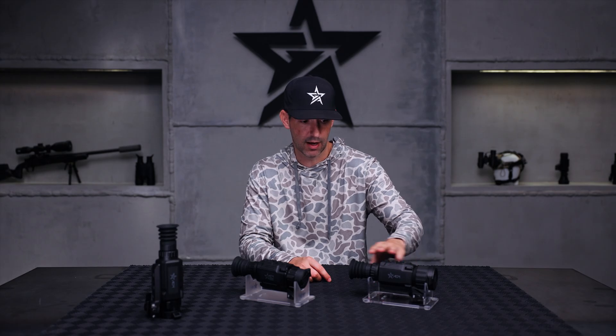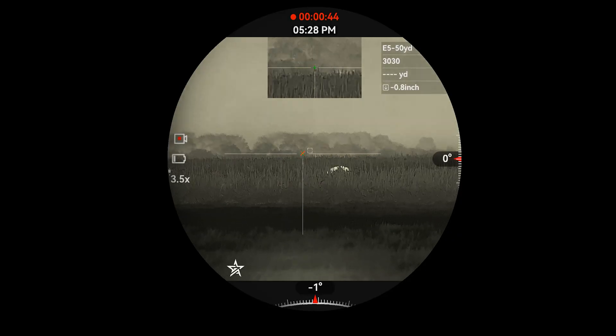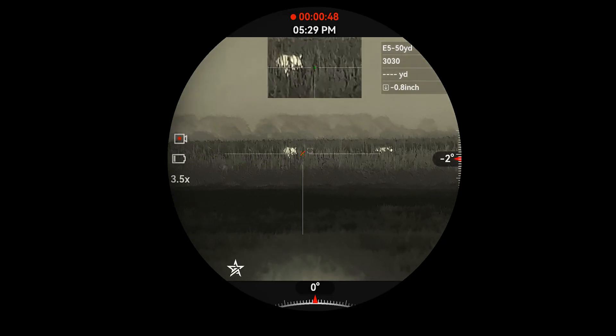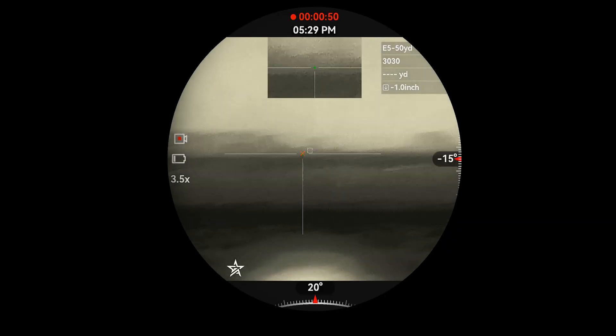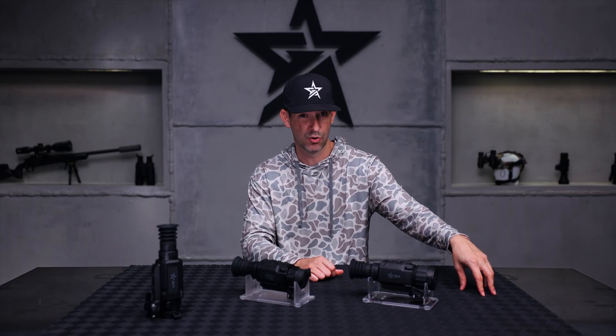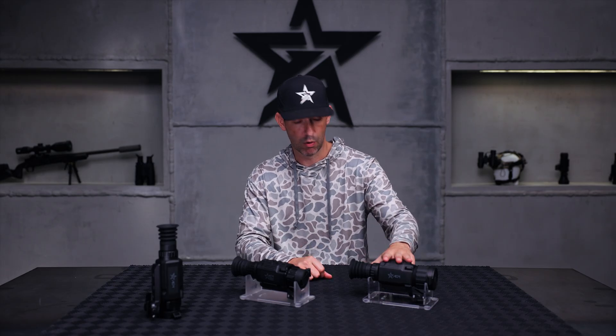Sub-15 millikelvin just means you're picking up more detail on the image for the same lens size and same resolution compared to an older model. Many of you are already familiar with this in our Adder V2 series, which is our 30 millimeter tube style. All Rattler V3s will be sub-15 millikelvin — that's the biggest upgrade.